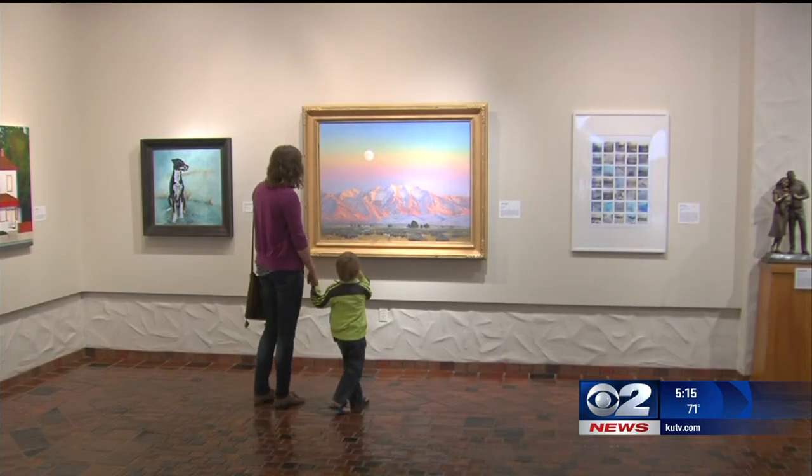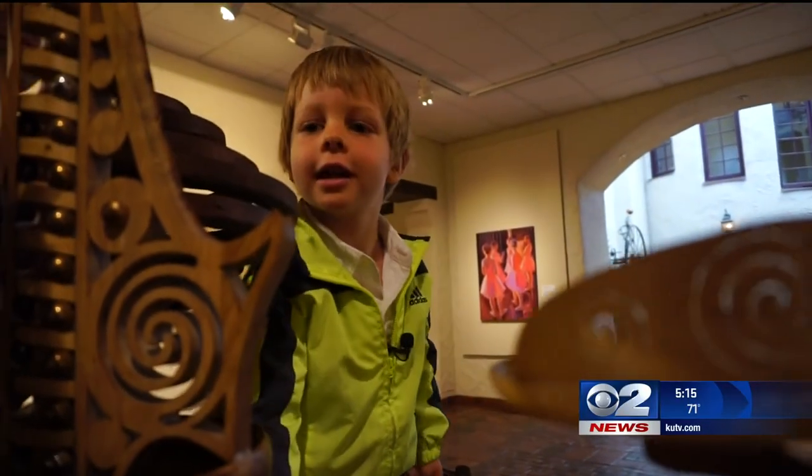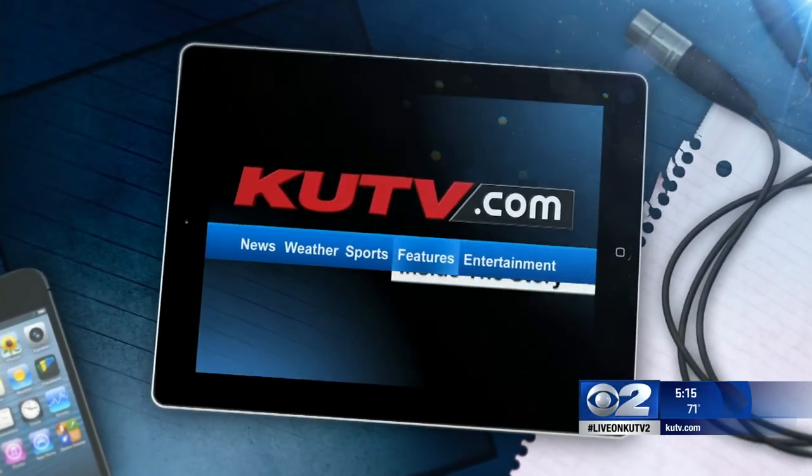Art is how we express concepts and beliefs that words just can't do. Right now Carl has about a half a dozen types of pieces he's created. They range in price from anywhere from a couple hundred dollars to thousands of dollars, depending on the twists, turns, and difficulty of making it. For a link to his website, you can go to KUTV.com, click on Features, and inside the story.